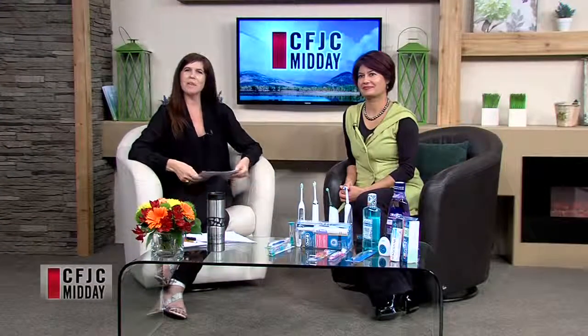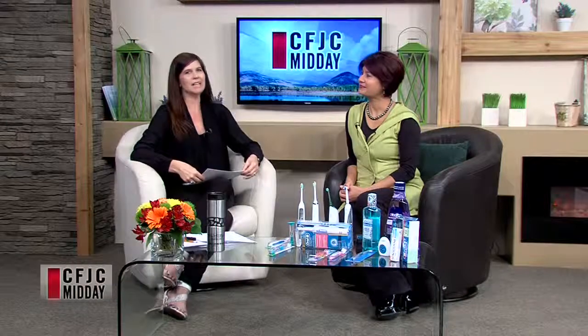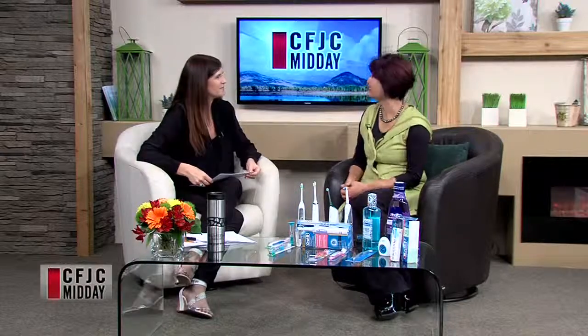Welcome back to the midday show. April is oral health month, and in that vein we've got Dr. Preeti Desai joining us on set. She is a laser implant specialist. Welcome to the show. Thank you, Cheryl.